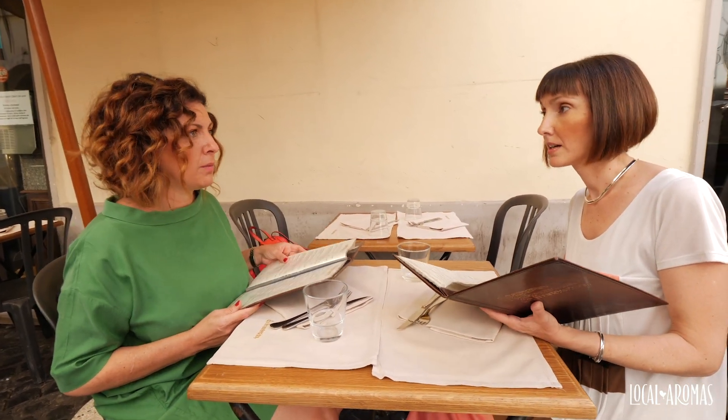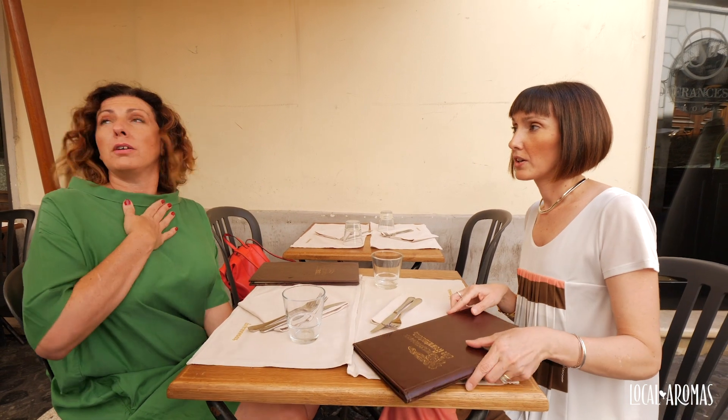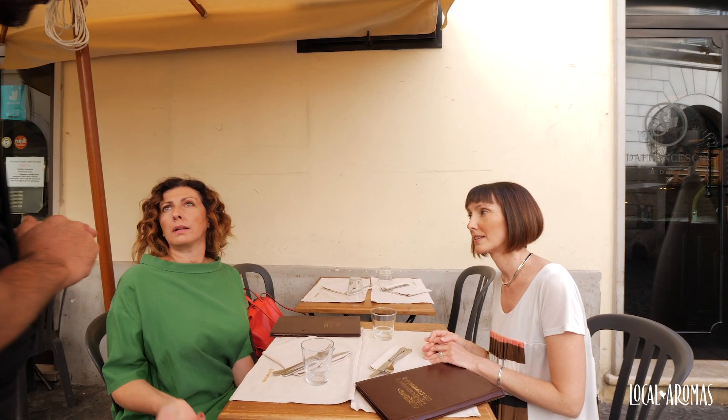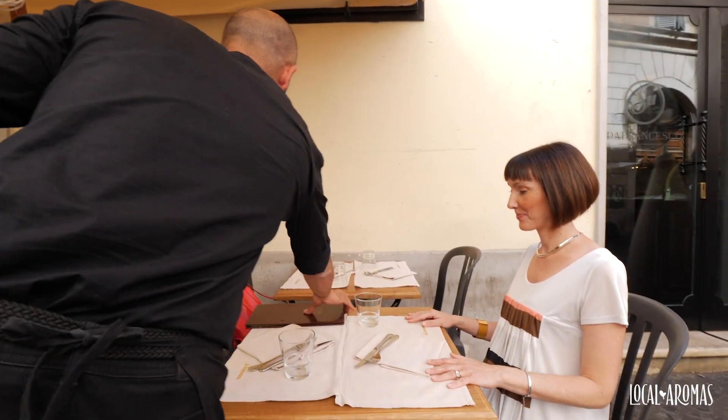Va bene. I know exactly what I'm going to have. Ordiniamo? Sì, noi siamo anche pronti. Allora, ditemi tutto. Cosa dovete assaggiare? Funghi. Pizza con i funghi. Io ho una pizza capricciosa. Perfetto. E da bere? Prendiamo la birra. Due birra medie? No, piccole. Funghi e capricciosa. Benissimo. Grazie a voi.